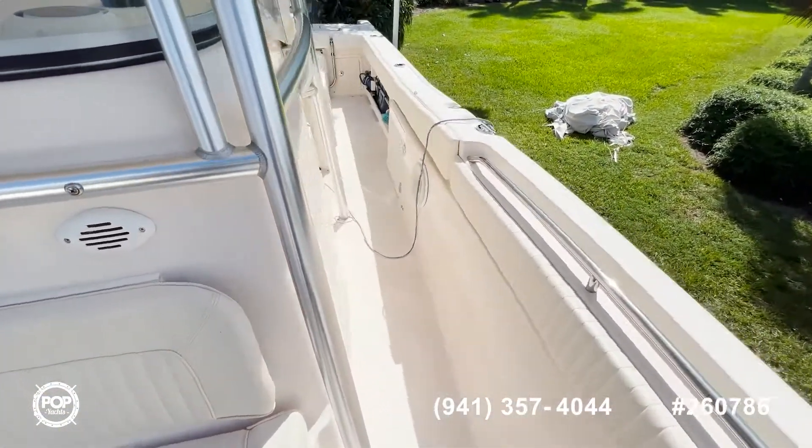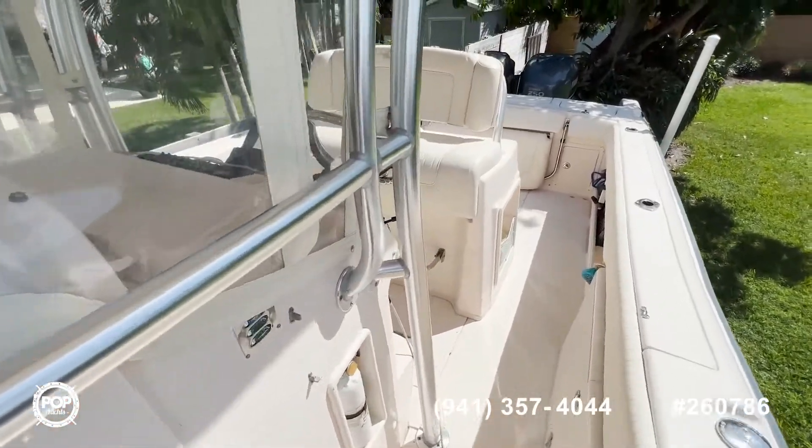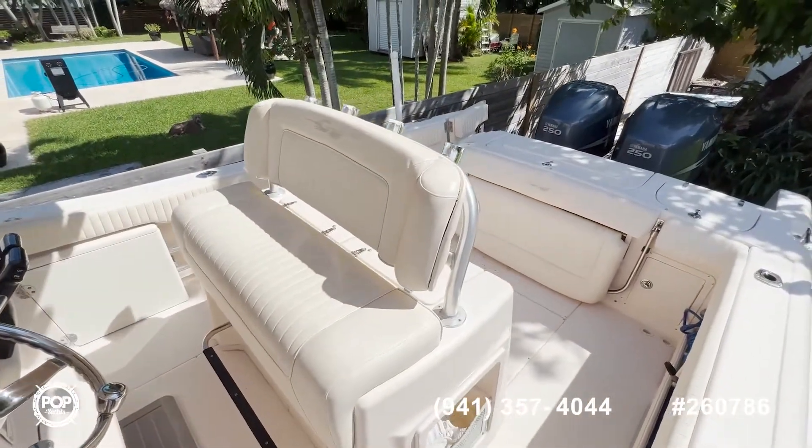As you can see, everything is working properly. This boat is ready to go. If you have any questions, feel free to reach out and have a great day.